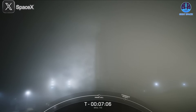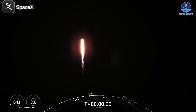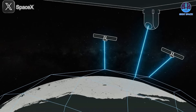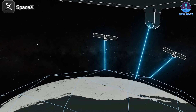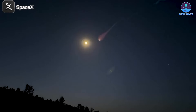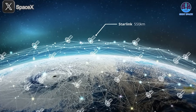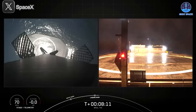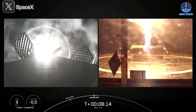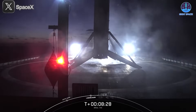The launch spree began on the morning of April 20th at 8:29 a.m. Eastern from Space Launch Complex 4E at Vandenberg Space Force Base in California. A Falcon 9 carried 22 Star Shield satellites into orbit as part of the NROL-145 mission for the U.S. National Reconnaissance Office. This marked the 10th flight supporting the NRO's next-generation proliferated architecture. Following a smooth liftoff, the booster successfully landed on a drone ship in the Pacific Ocean, notching its 12th landing.